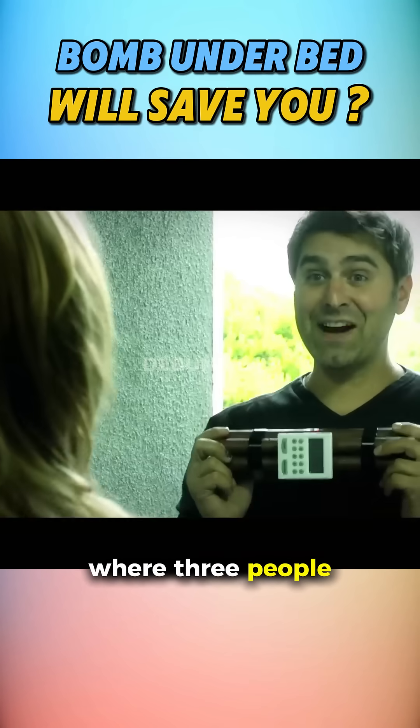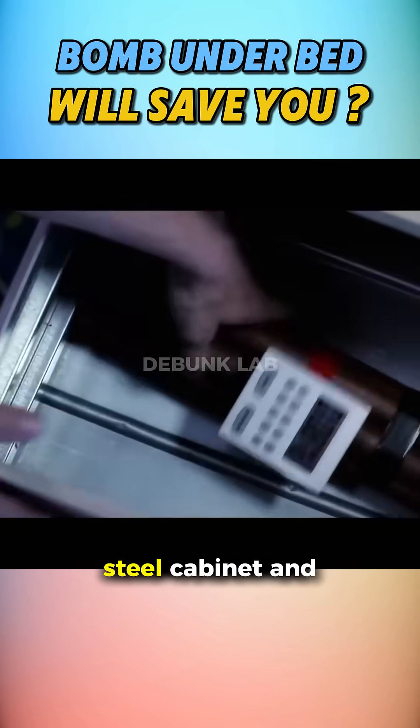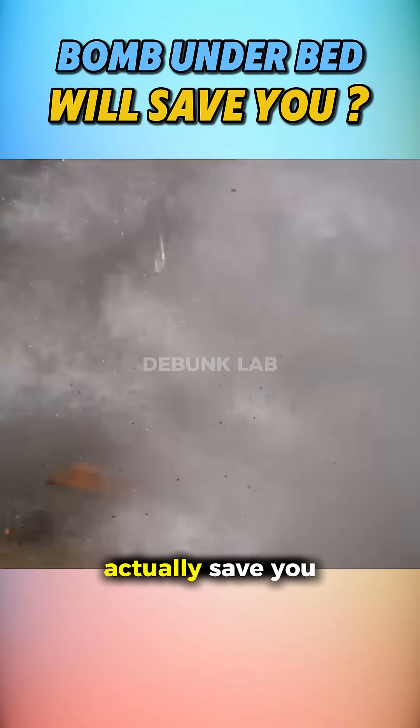There's a dramatic Hollywood trope where three people toss ticking bombs into whatever's nearby — a junk truck, steel cabinet, and under a bed — and walk away unscathed. But would that actually save you?